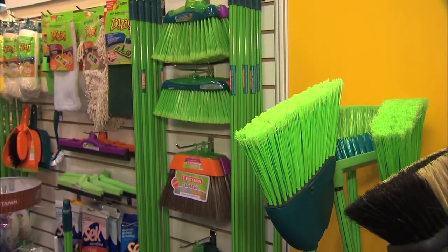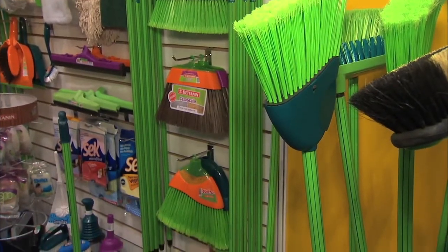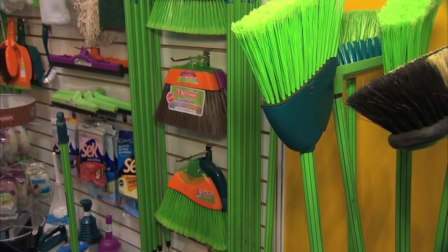What colors exactly are going to make our life happier and easier when it comes to cleaning products? We have pink, we have orange, we have green. It's a very nice design actually.